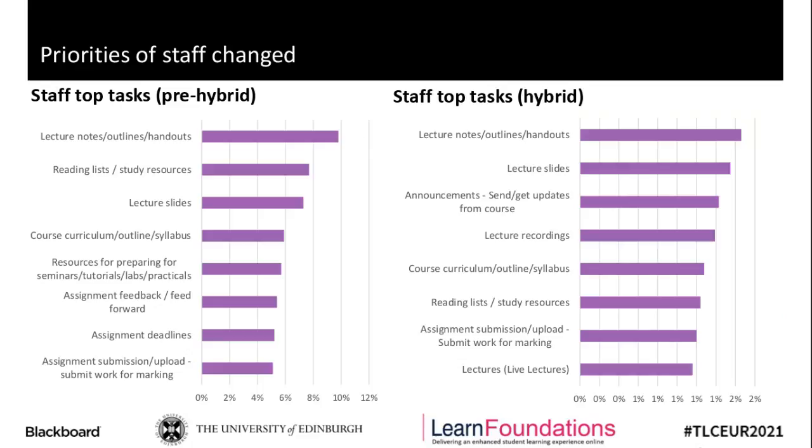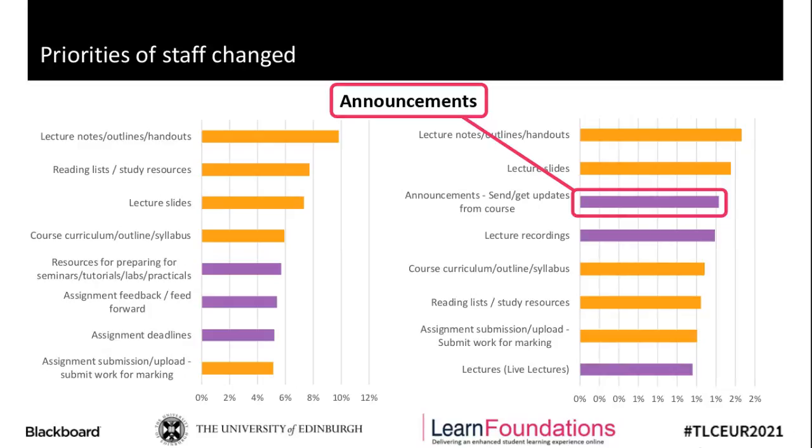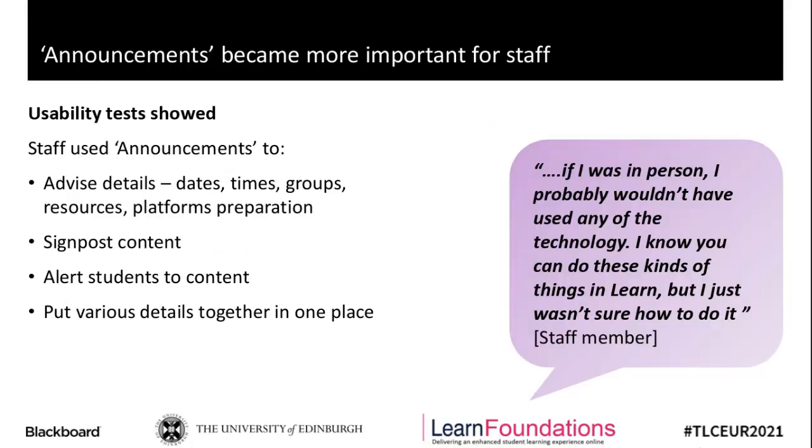Looking at the top tasks for staff and what had happened pre and post-hybrid, it was a different story in terms of staff priorities. The top eight tasks voted for by staff showed that only five out of the eight tasks stayed the same, which was an indicator that staff priorities had changed as they adapted to the new context. One of the things we saw was the rise in importance of announcements for staff. In the usability test with staff, pretty much every task we asked them to do — whether posting details of an online session, adding course content, or putting up assignment details — they said they would also use announcements, either to signpost new content or to gather lots of pieces of information together to guide students through different stages.